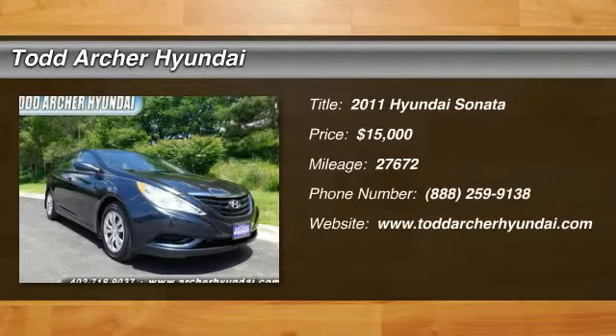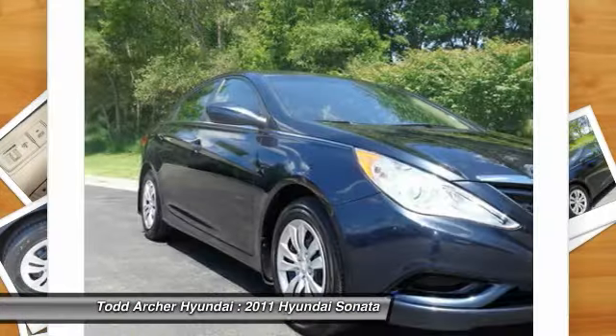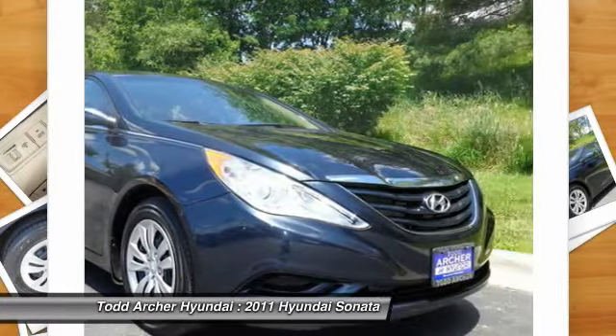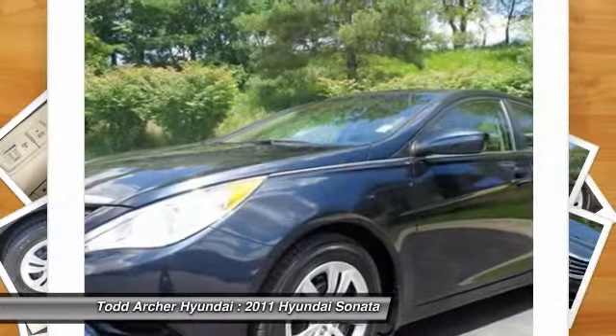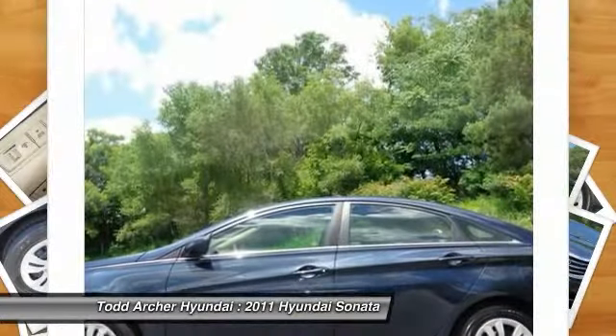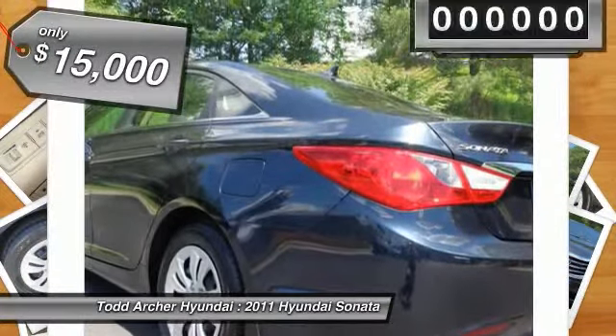The 2011 Sonata. The Sonata has a long list of technologically advanced interior features and options that make driving safer, more convenient, and much more fun. Don't forget the exterior corrosion protection — a 14-step roto-dip system that provides unmatched protection for your Sonata, and is priced below $15,000.